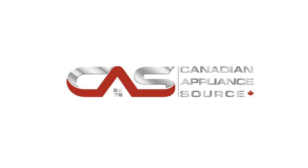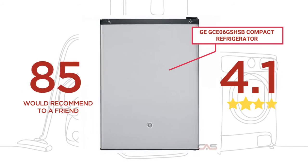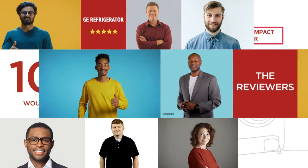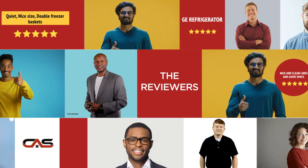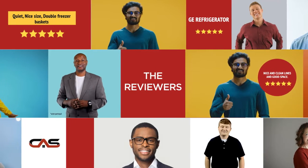Welcome to another product review from Canadian Appliance Source. This compact refrigerator by GE has earned high scores from buyers. Real reviews from customers will help you choose the right appliance for you. This one got a 4.4 star rating.